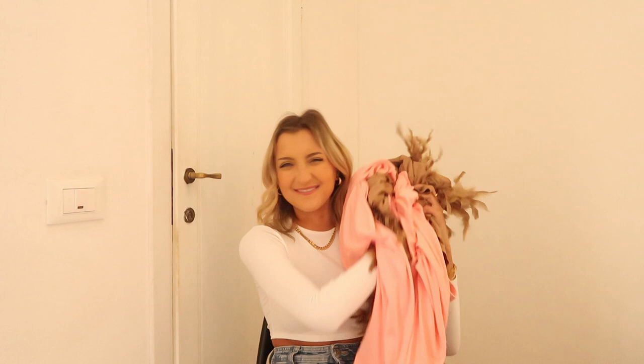Somehow I accidentally deleted the footage of me holding up this bodysuit, but it's literally the cutest thing ever — so flattering, amazing neckline, and it's got an open back. Super cute.